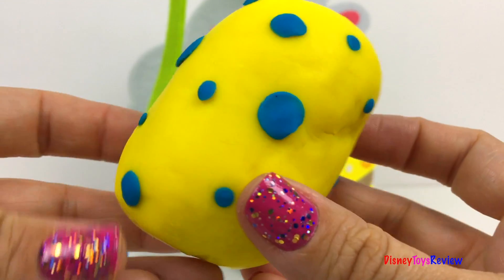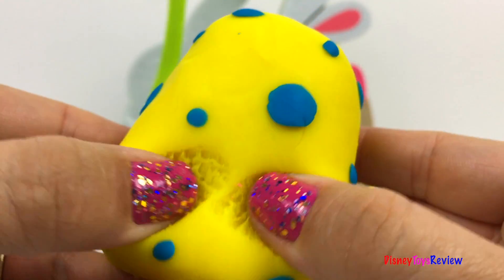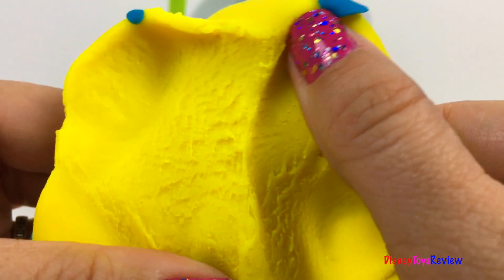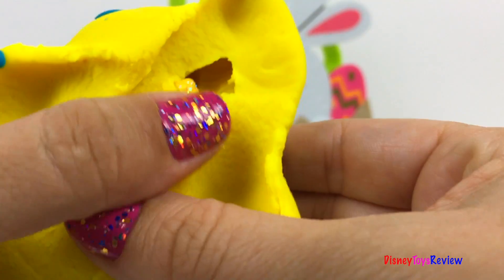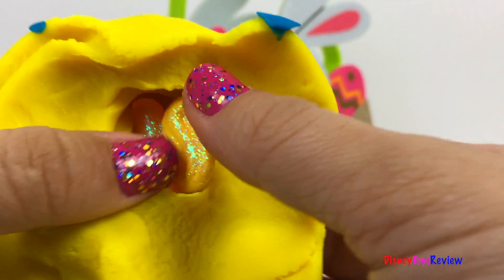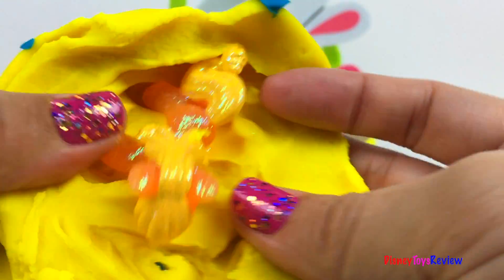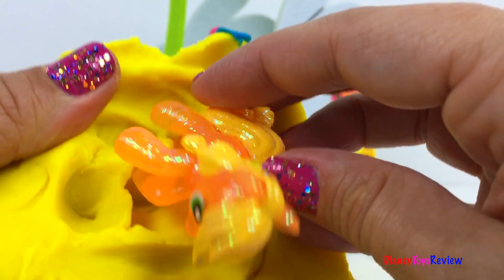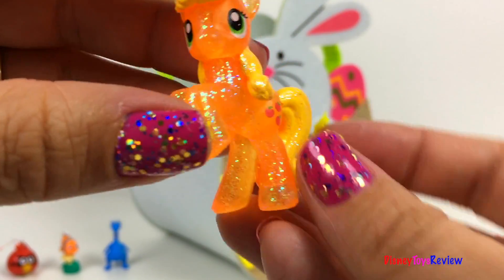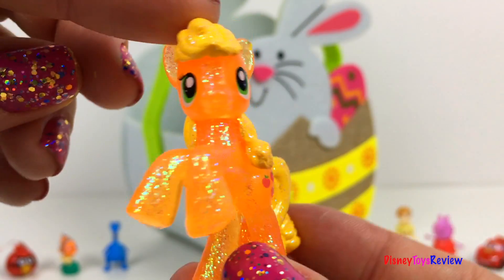Look, it's yellow with blue polka dots. It's Applejack. Look, he's so sparkly.